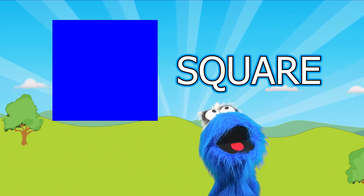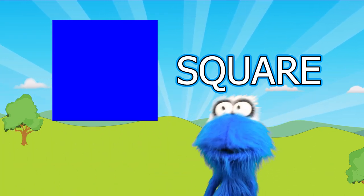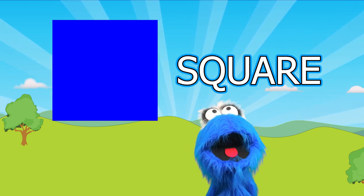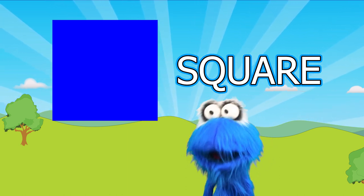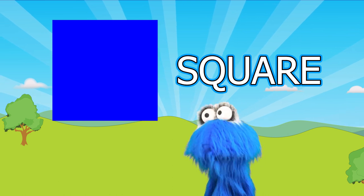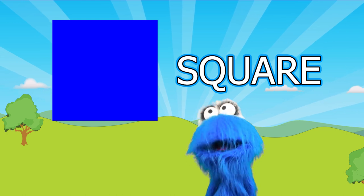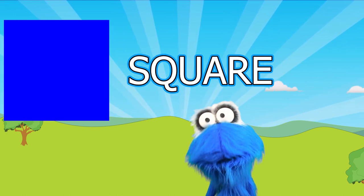This is a square! I like squares! Squares are really cool! Squares can be small or they can be really large! And they're all equal on each side, so that makes a square! Squares are neat!